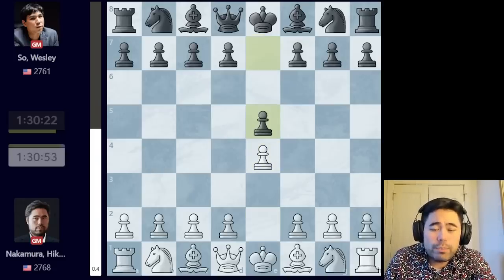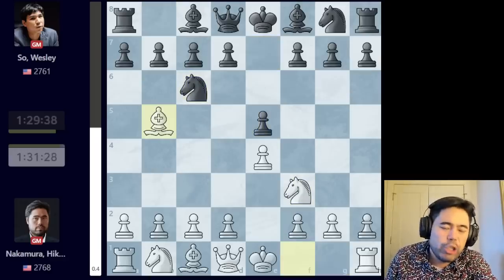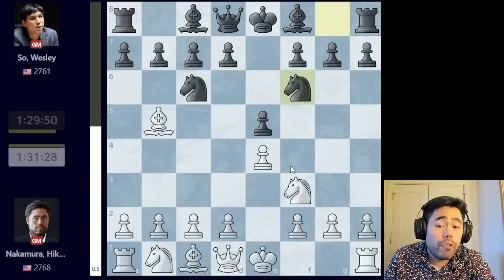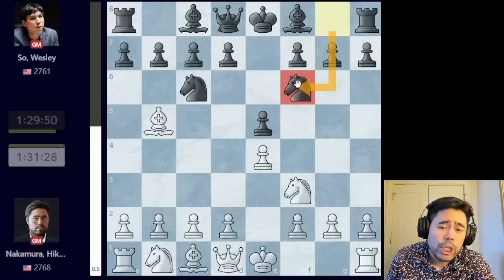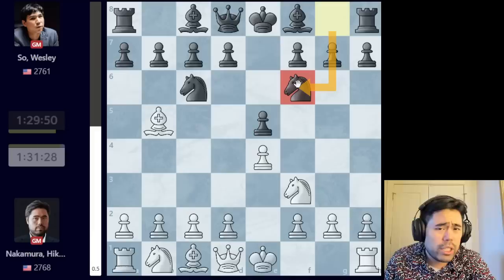So let's jump right into the game. I start by playing e4, Wesley plays e5, and now I play knight to f3, knight to c6, bishop b5, and here Wesley plays knight to f6. Many people who have followed chess over the last 20 or so years are familiar with former world chess champion Vladimir Kramnik, who actually played this against Gary Kasparov in the World Championship match. It is of course the Berlin Variation of the Ruy Lopez.